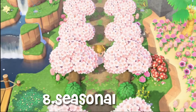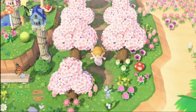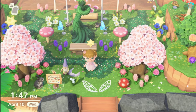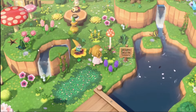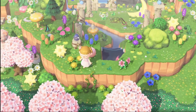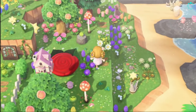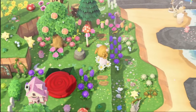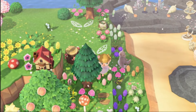Number eight: seasonal. Embrace the seasons by changing your island to cherry blossom spring or summertime — perfect seasons for fairy core. Number nine: hidden wonders. Scatter hidden surprises and secret areas throughout your island. Discover hidden gardens, scavenger hunts, fairy tale hallways, or gnome pathways to add an element of adventure.